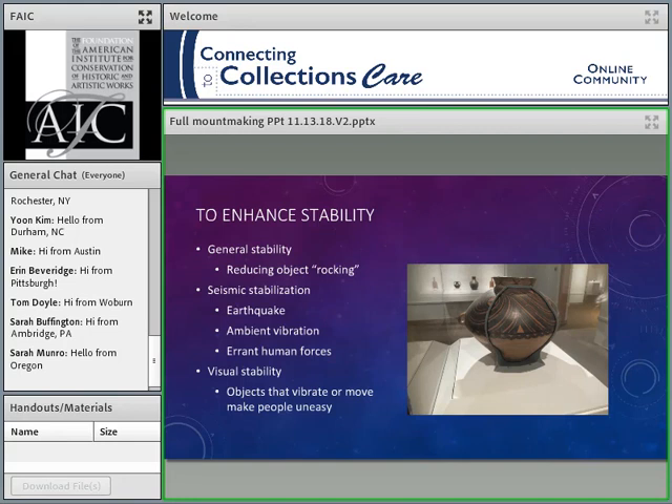We're using the mount to enhance stability. This ceramic has a very narrow base, and we don't want the object to start rocking if there are any forces on it. This is partly a seismic stabilization thing as well. Seismic is not only earthquakes — in the larger sense, seismic includes ambient vibration: trains going by, construction nearby, carts rolling across the floor. And then there are errant human forces — I think of that as an eight-year-old child who's had a cookie and a Coke running into the exhibit furniture, or an errant floor buffer hitting the pedestal.